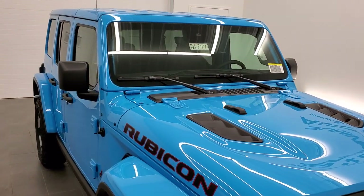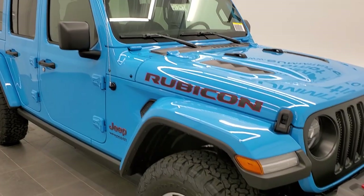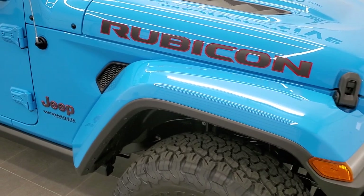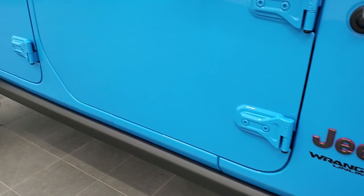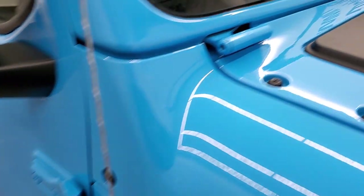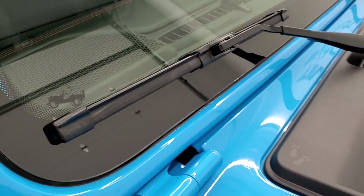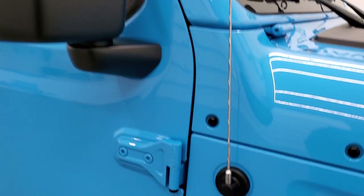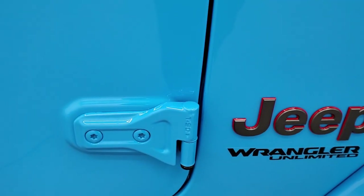This one also has the color match hard top and color match fenders, which combined total about $3,100. It has rock rails, which come standard on the Rubicon. For Easter eggs, you get the little sandals in the plastic shroud, the Jeep climbing up the side of the windshield, and the T50 marking so you know which Torx wrench to use to get the doors off.